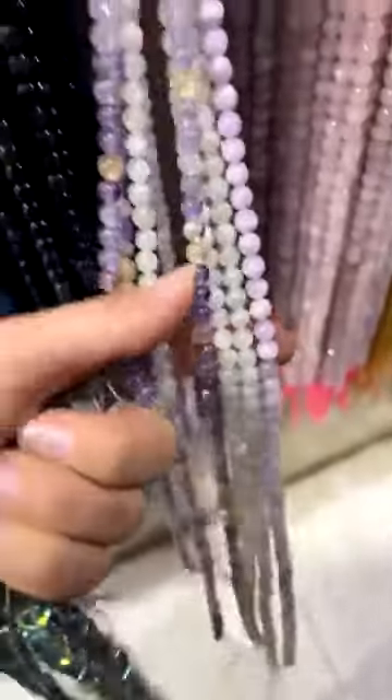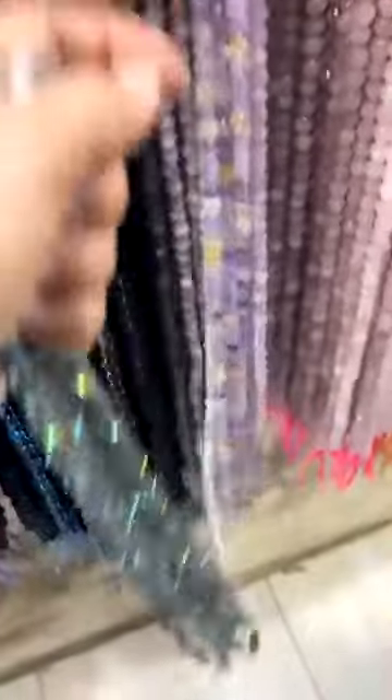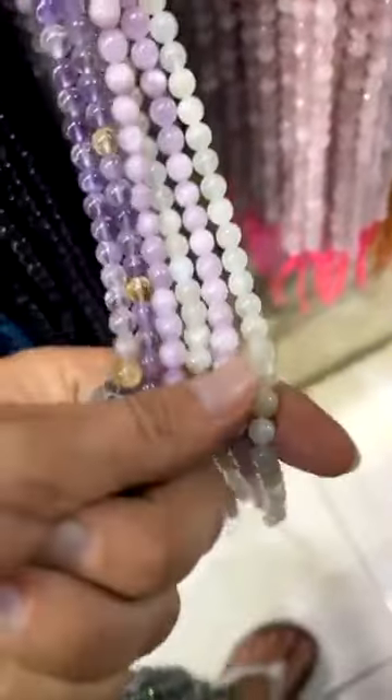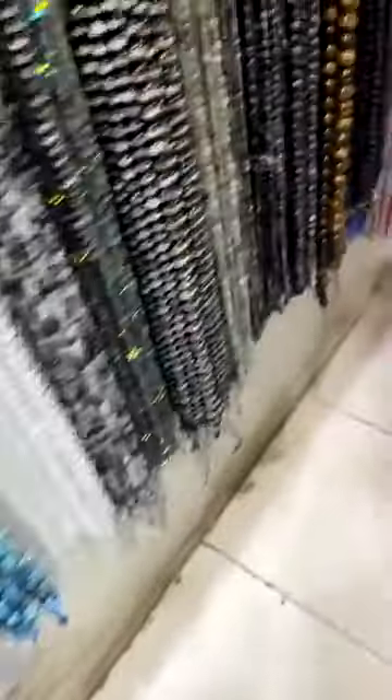Let's see if we can find these in a smaller size because these are a little bit bigger than the ones I want. Excuse me, do you have this one in one size smaller? No, only the one size. Okay.